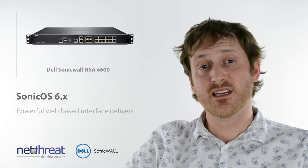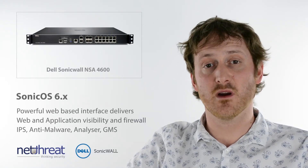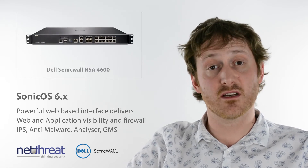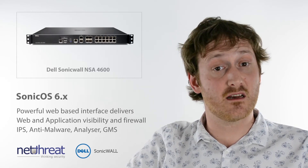The NSA4600 runs SonicOS 6, delivering a full UTM suite of services through an intuitive but powerful web interface. These include web content and application visibility and control, intrusion prevention, anti-malware, enforced anti-virus, and their global management and analyser reporting tools.